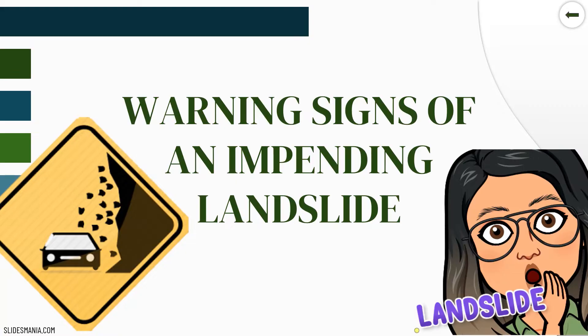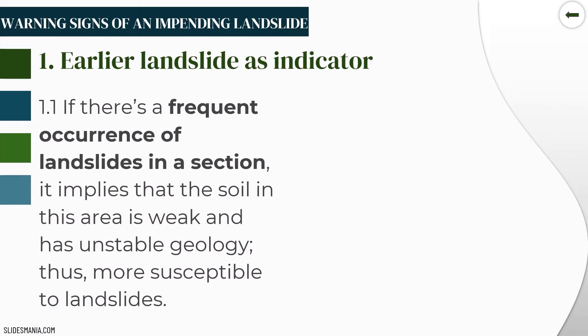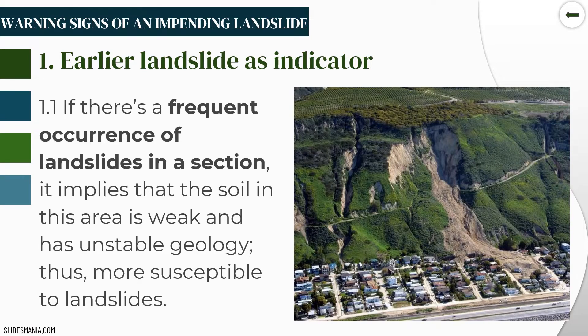Warning signs of an impending landslide — the first category is earlier landslide as an indicator. If there is a frequent occurrence of a landslide in a section, it implies that the soil in this area is weak and has unstable geology, thus more susceptible to landslides. This may also be caused by a lack of vegetation, weathering, or erosion.